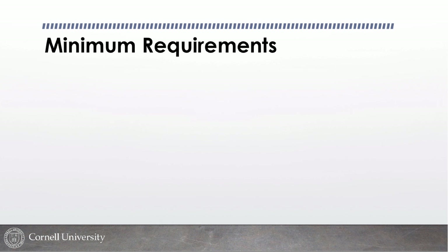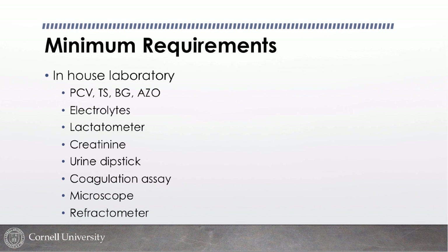The things I'm talking about for an in-house laboratory rely strongly on quick assessment tests like packed cell volume, total solids, blood glucose, and azotemia estimate. Electrolytes are pretty important because we can have life-threatening problems with electrolyte derangements. I do like lactate — you can live without it, but it comes in handy especially for shocky patients. Being able to measure creatinine helps with severity of kidney disease and helping make decisions on where to invest resources. Urine dipstick is nice and cheap.